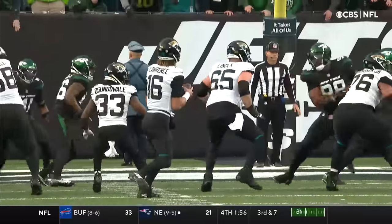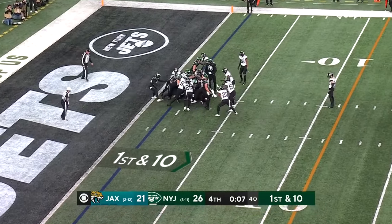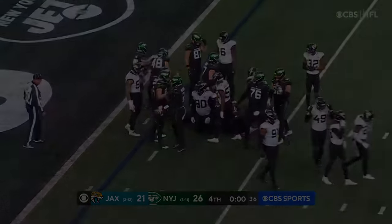Snap it here with 12 seconds left. Jets fans haven't had a lot to cheer about this year, but certainly do today. Ron Middleton holding the fort for Robert Sala and the New York Jets.